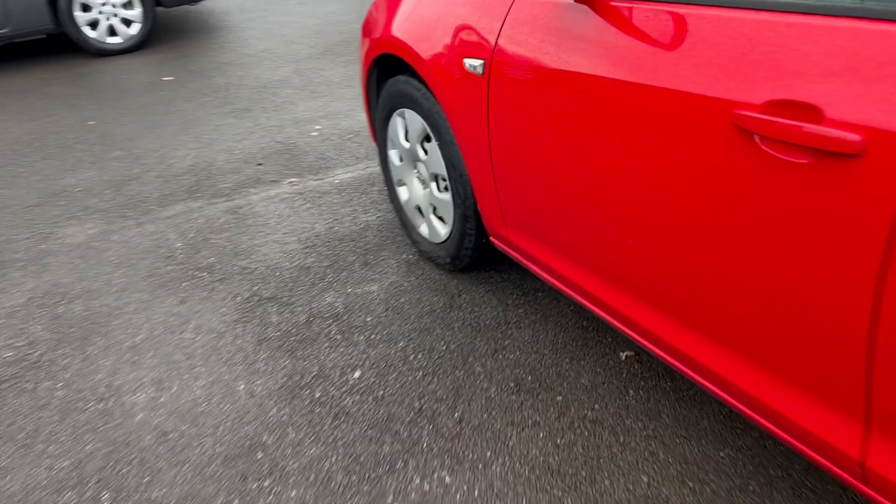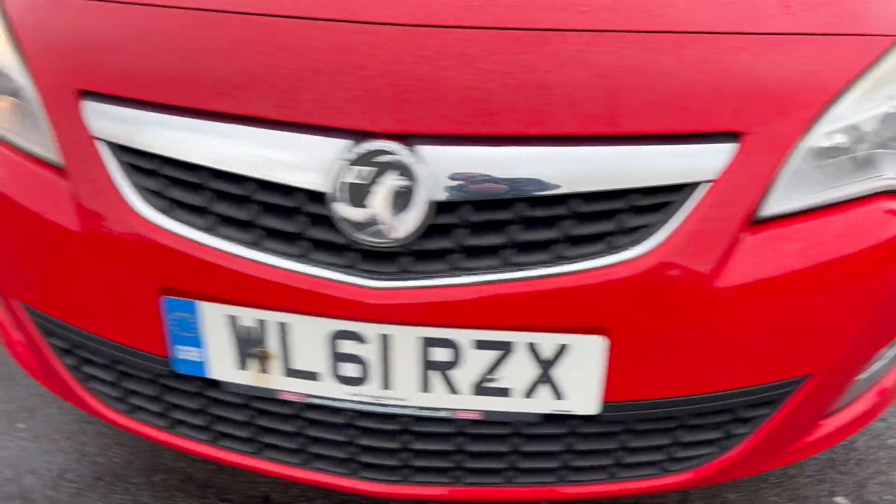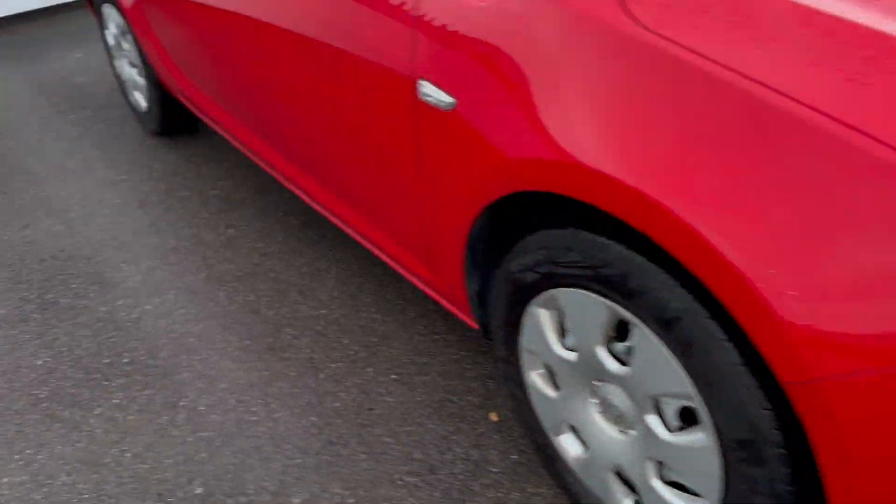We'll just have a quick look at those fronts. Indicators look nice. Front lights are looking good, and your indicators, all looking good there.